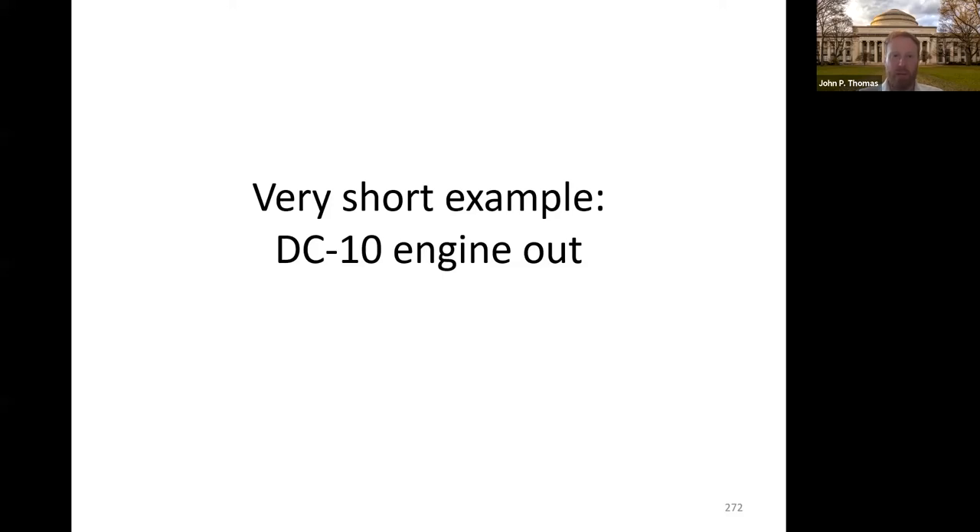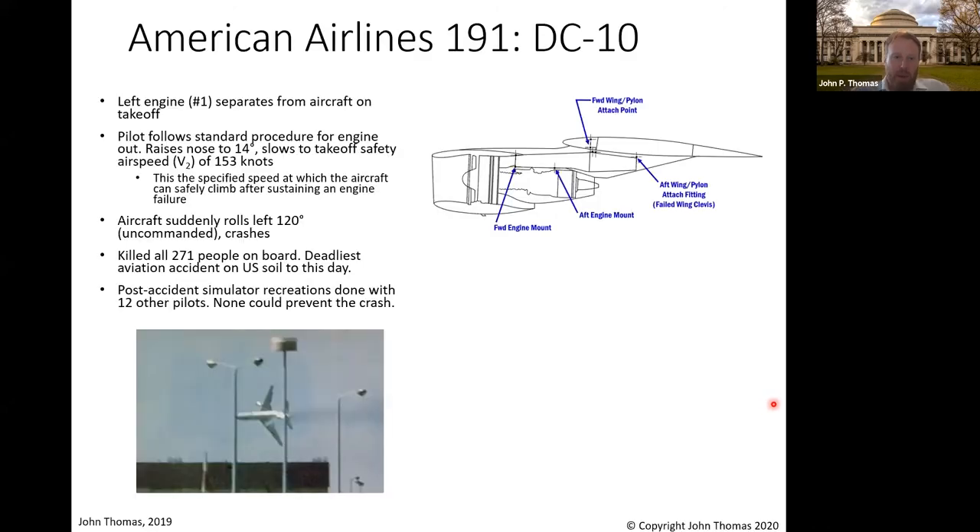Let's look at the DC-10, an old aircraft. Some of you might be familiar with this example, but I'm going to oversimplify it a bit. Here's an accident from a long time ago. The left engine on a DC-10 separates from the aircraft on takeoff — there's a real picture at the bottom. That's not a good day. However, aircraft are designed with one engine out. It's got two more on the DC-10, and they're designed to continue the takeoff, climb, and do this with an engine out — but that's not what happened.